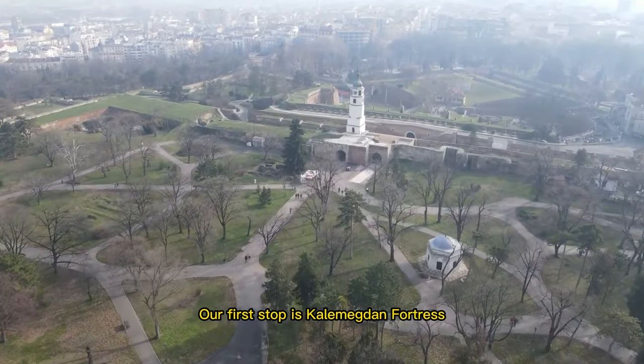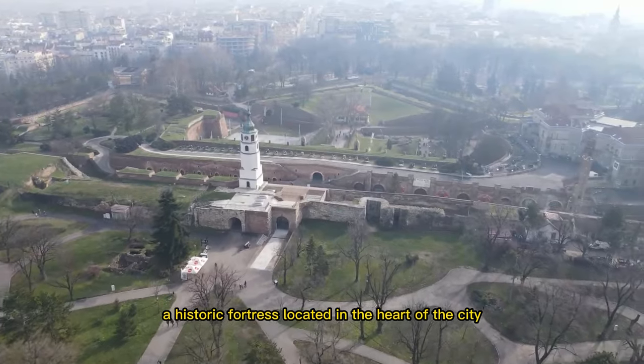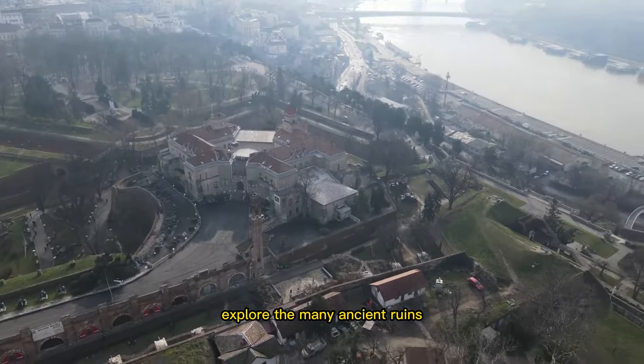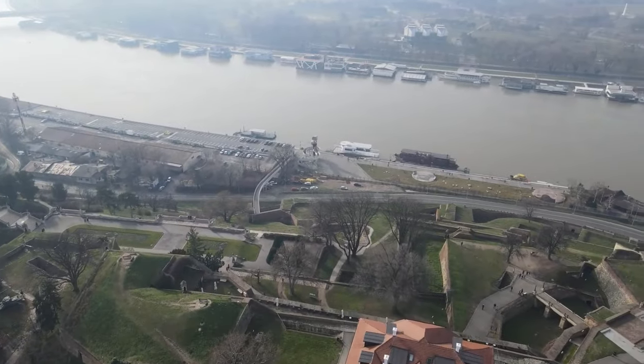Our first stop is Kalemegdan Fortress, a historic fortress located in the heart of the city. You can admire the beautiful views of the Danube and Sava rivers, explore the many ancient ruins and monuments, and learn about the rich history of the city.